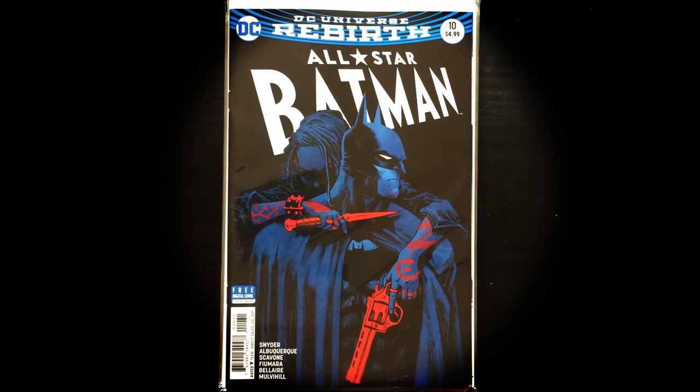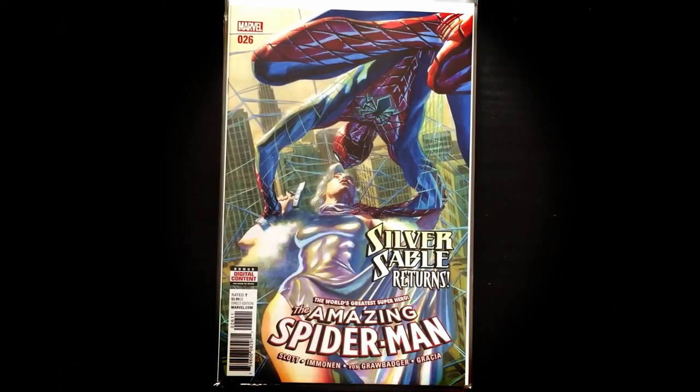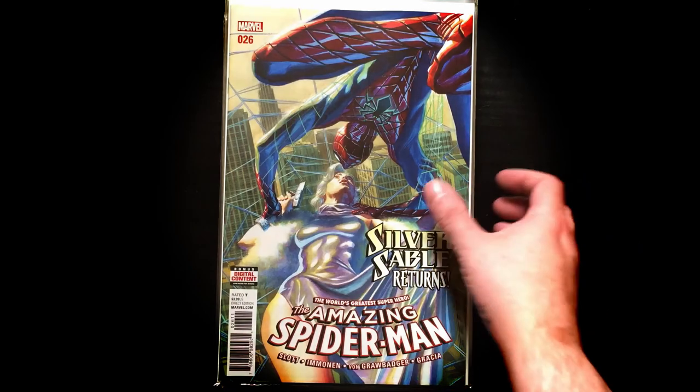Most of these are new today. A few are going to come from Free Comic Book Day. We're starting off brand new today with All-Star Batman — check out that cover, those colors are freaking phenomenal. Issue number 10. Then The Amazing Spider-Man issue number 26 — Silver Sable. I know nothing about her but I've heard the name, so I guess I get to find out some cool stuff.